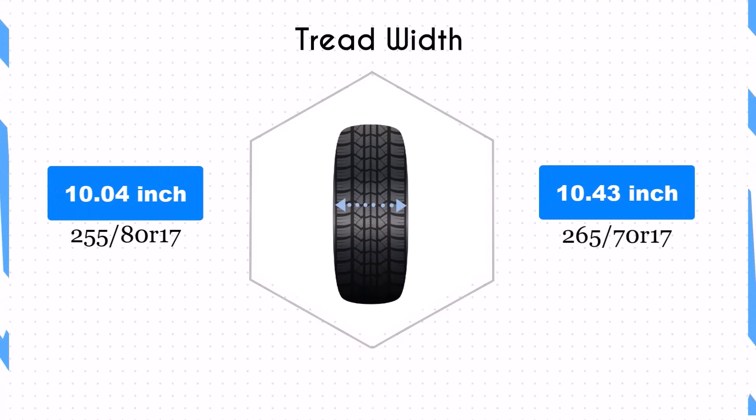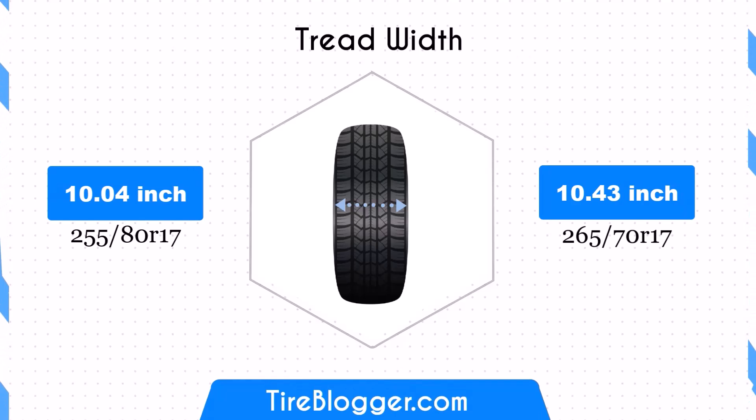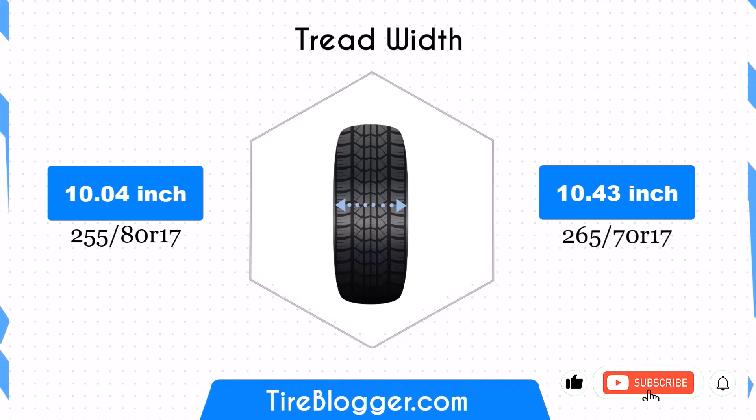The 265/75R17 tires are 0.39 inches wider than the 255/80R17 tires. This increased width enhances the contact patch, providing better stability and traction on both on-road and off-road surfaces. However, the wider tires may also introduce more rolling resistance, which can slightly affect fuel efficiency.